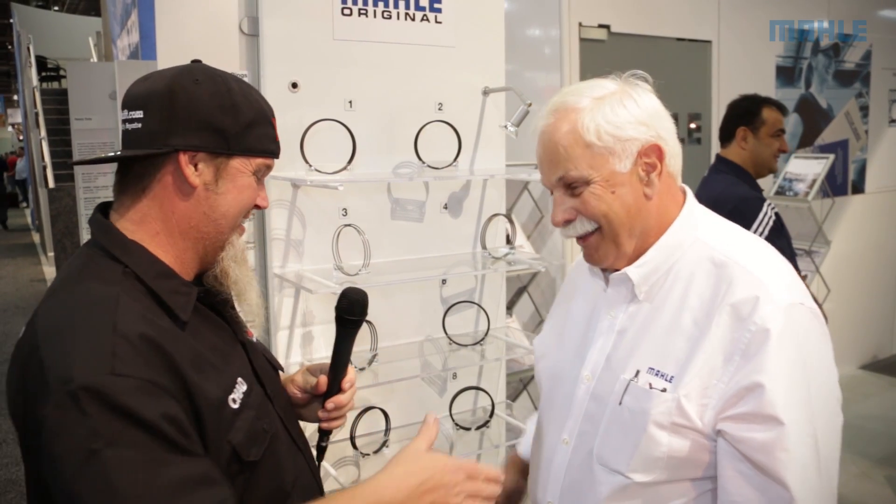One of the cool things about having the OE business is we know what needs to go into replacement aftermarket sets. So when you buy a moly set for a late model vehicle, it's going to be the equivalent to what we made for the OE — not some 'hopefully will fit' kind of thing. You want big power, you get moly pistons and the rings to go with it. Thanks for coming by.